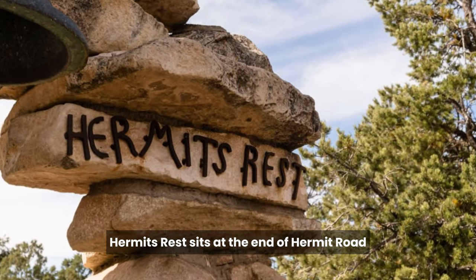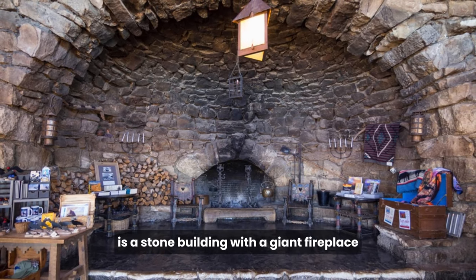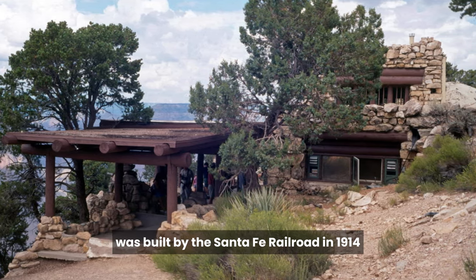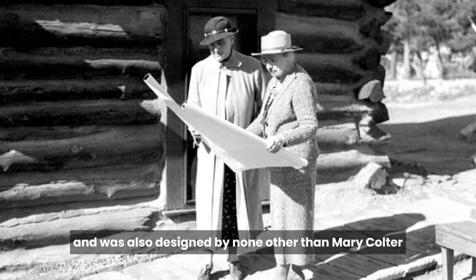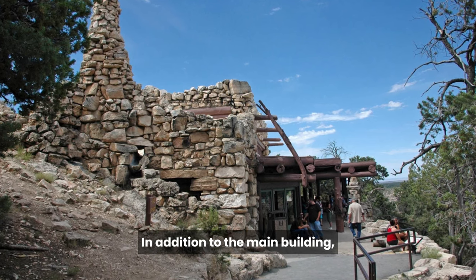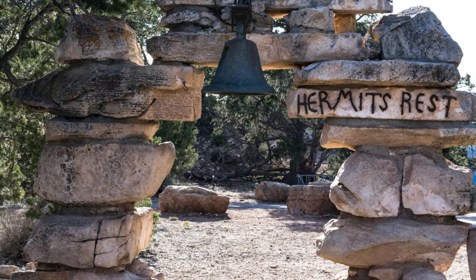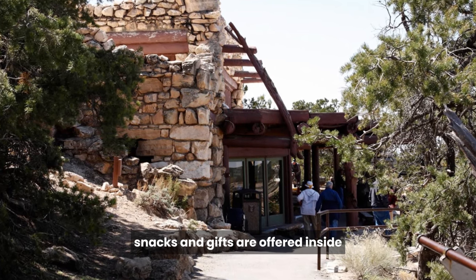Hermit's Rest sits at the end of Hermit Road, and its main attraction is a stone building with a giant fireplace. Hermit's Rest was built by the Santa Fe Railroad in 1914, and was also designed by none other than Mary Coulter. In addition to the main building, she also designed a limestone arch with an authentic mission bell from New Mexico. Today, drinks, snacks, and gifts are offered inside.